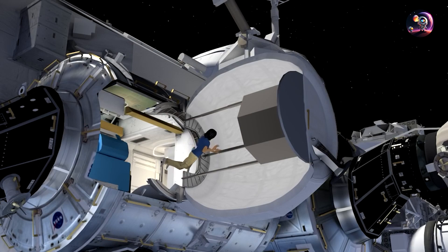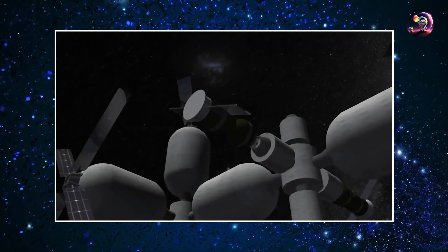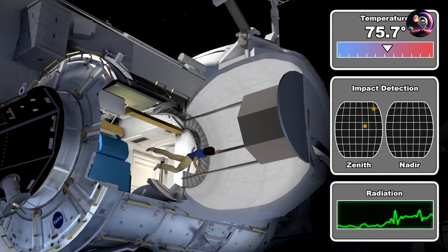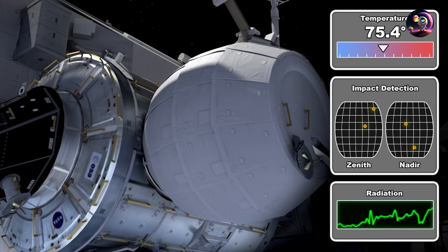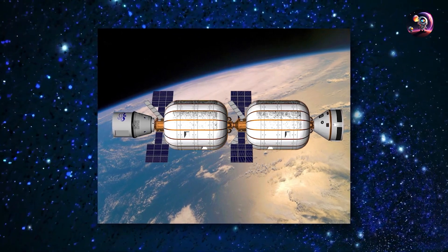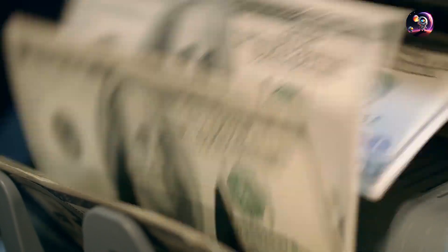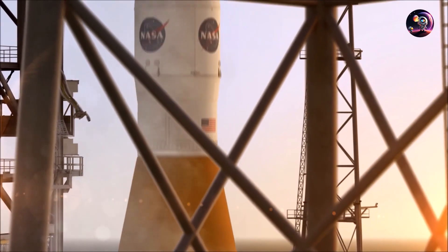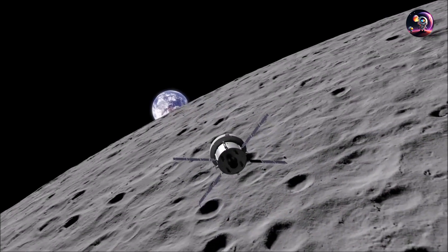The main concern regarding inflatable habitats was the potential damage caused by micrometeoroid and orbital debris impacts in space. While small impacts were not a major issue for satellites like Echo, they posed a significant risk for crewed habitats — a small hole could lead to a catastrophic leak, endangering the crew's lives. Combined with the high cost, this concern led NASA to abandon the concept and focus solely on the Apollo program for lunar missions at the time.